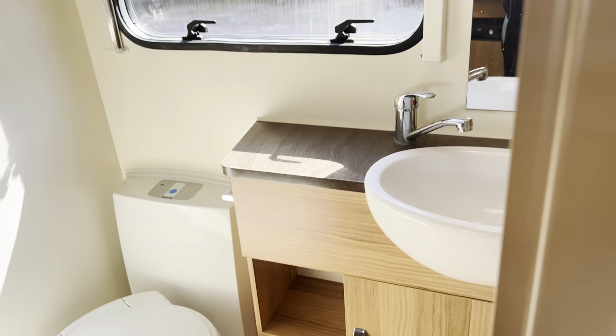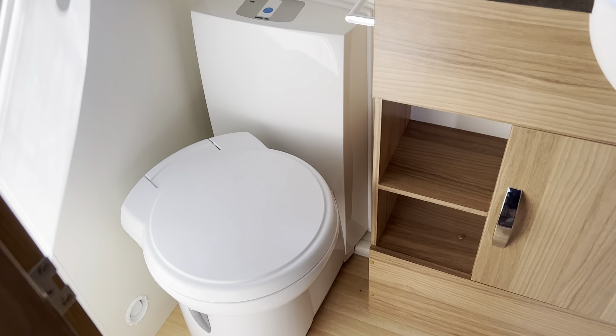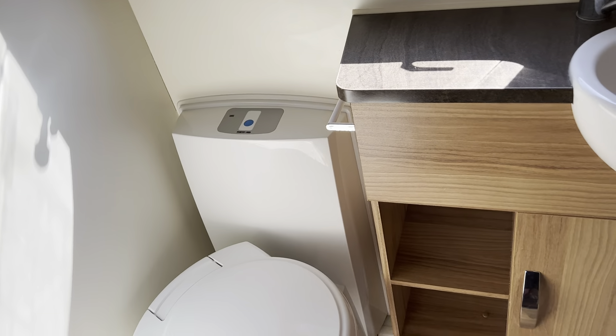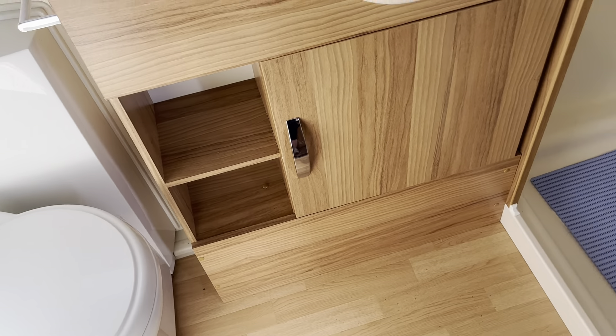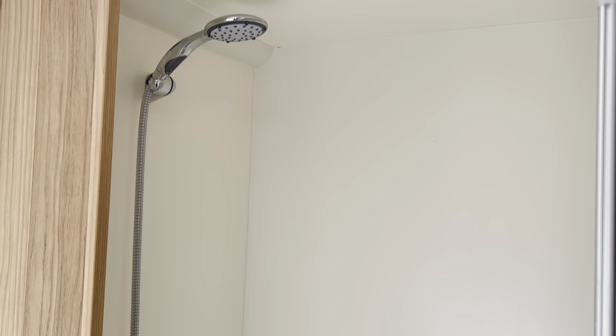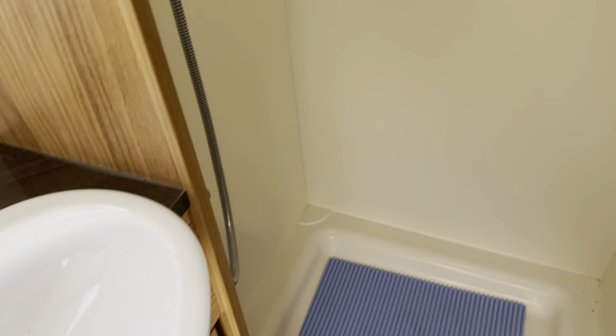Opposite the kitchen we have the bathroom section, which is really quite spacious for such a compact caravan. You've still got a separate shower which is fully enclosed, a wash hand basin with mirror and storage below, and an electric flush toilet. There's still plenty of space to stand and get changed.